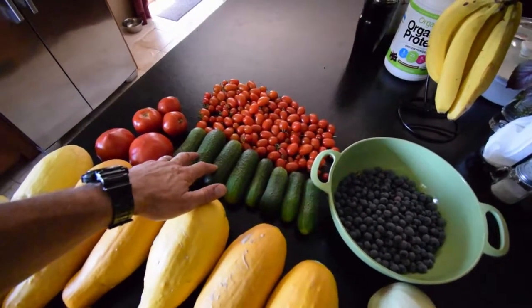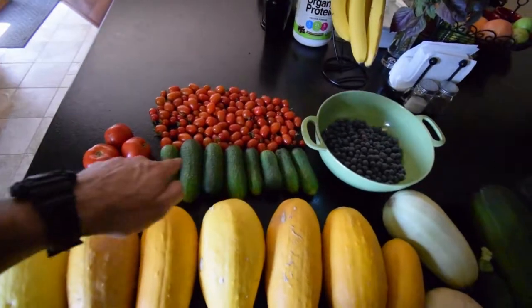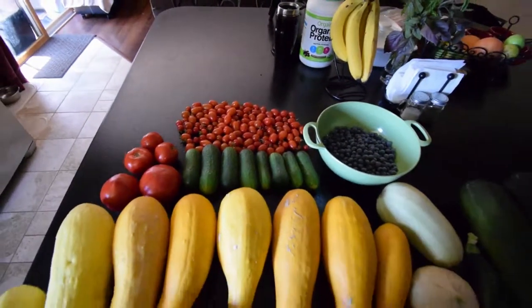These are the bigger cucumbers off the trellises down in the lower yard. I wanted to pick some of these — I'll be taking this to work with me as part of my vegetable snack.